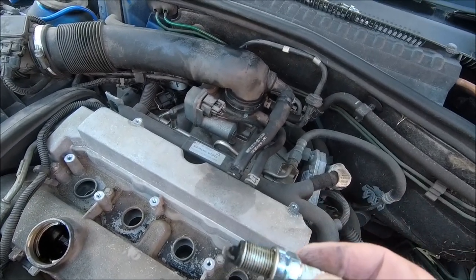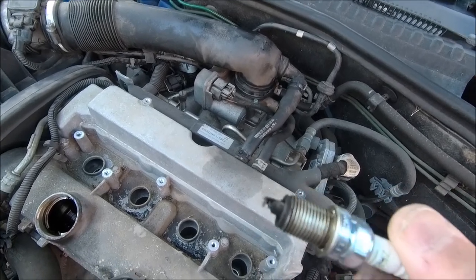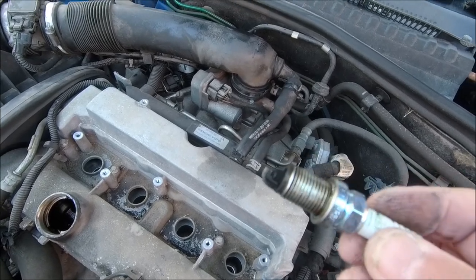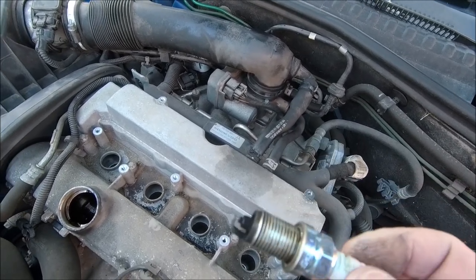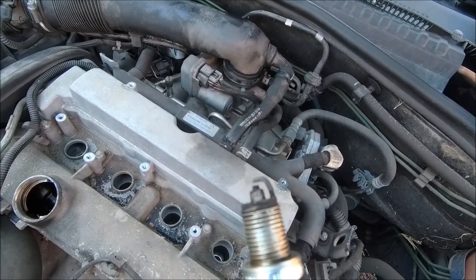All the plugs are a little bit black, but understandably because it hasn't really done any miles lately. I've gapped them to 0.8mm, which is what the book recommends. Going to give them a clean and stick them back in, but I think as far as plugs and coil packs go, we're good there.